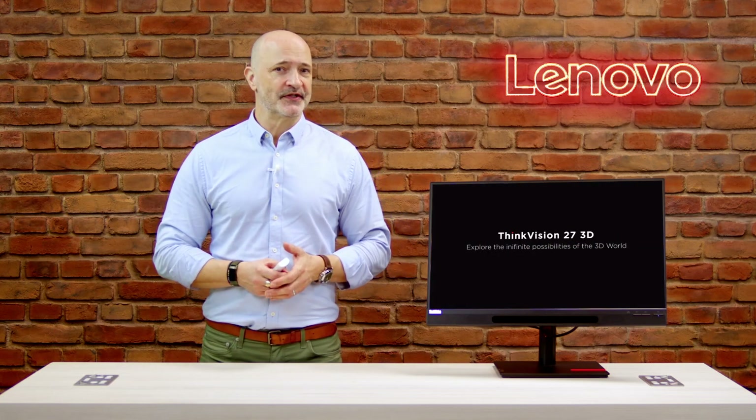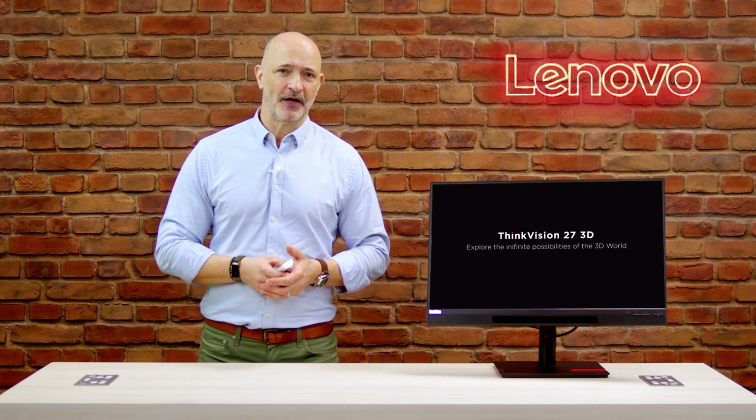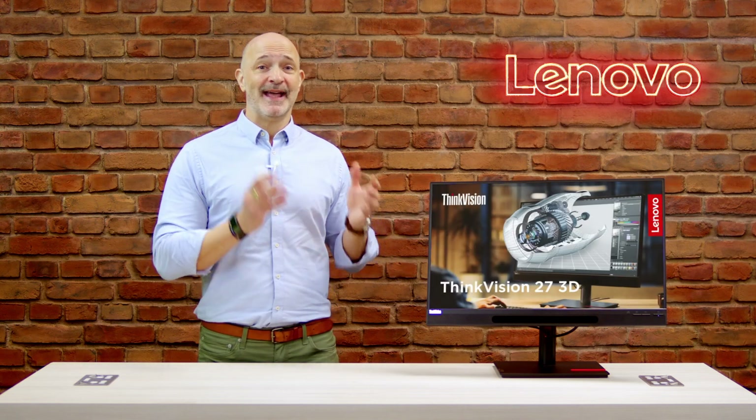There have been a number of glasses-free 3D monitors from various vendors in the past, so why did Lenovo launch this now and what makes it so different from the others? Well, there's a growing need amongst content creators and professionals for more lifelike remote collaborations and a more streamlined process for creating 3D content — from 3D graphic design and 3D games all the way through to 3D videos.